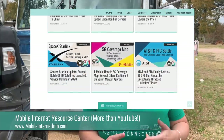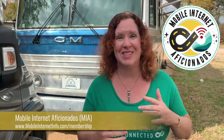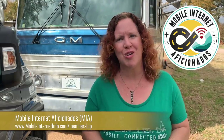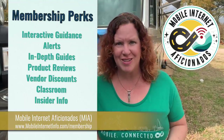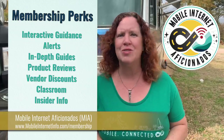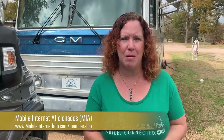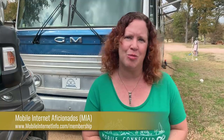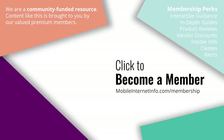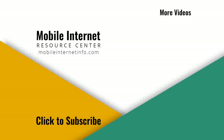You can find content on this channel and on our Mobile Internet Resource Center with news, guides, and more. All of this is made possible by our Mobile Internet Aficionados premium membership — our funding source. We are not sponsored, don't have third-party advertising, and don't sell any of this, so we aim to be unbiased. Members get access to in-depth guides, an alert newsletter, Q&A forums, and vendor discounts. If mobile internet is important to your lifestyle, please consider becoming a member.